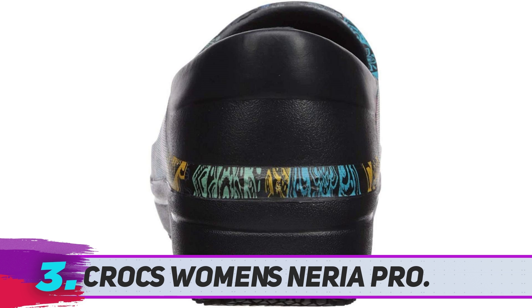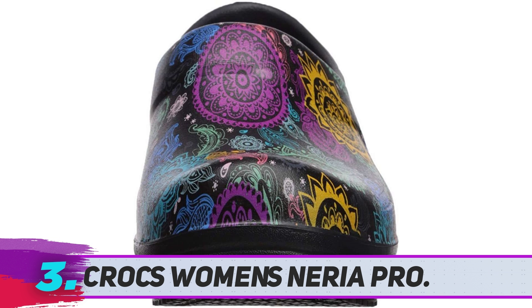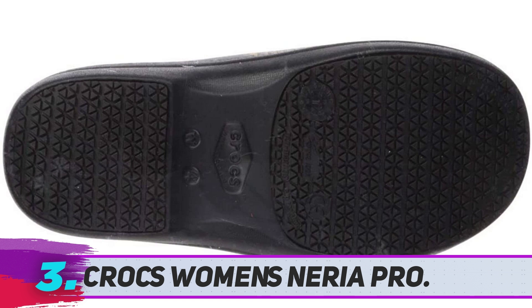The clog is also easy to clean and incorporates removable washable footbed liners for fast cleaning and sanitization. As a result, these clogs can be quickly disinfected with soap and water when needed and used shortly after.